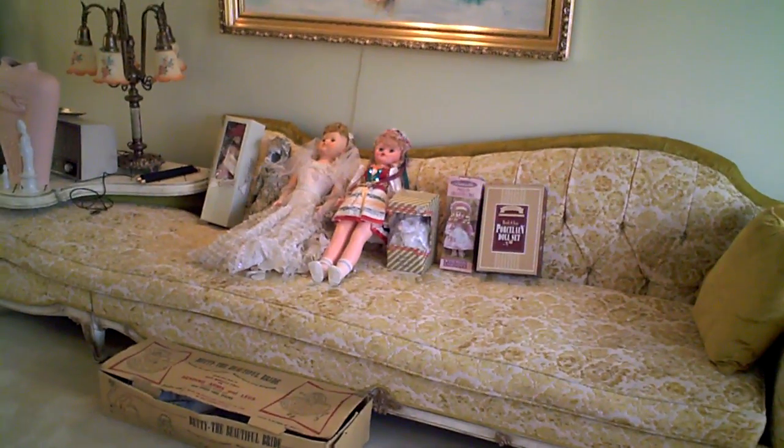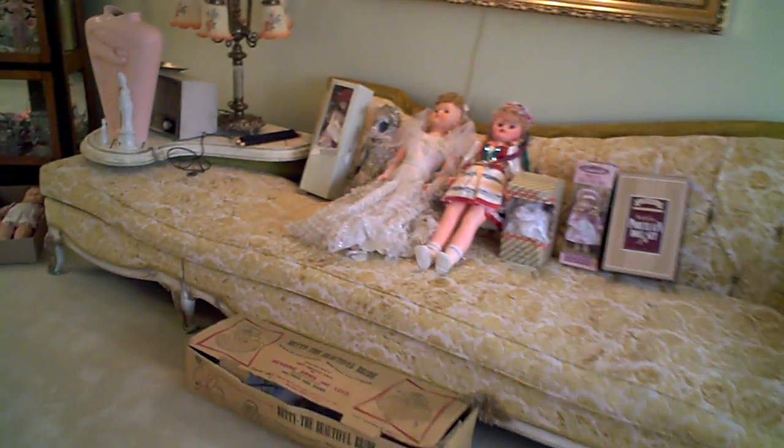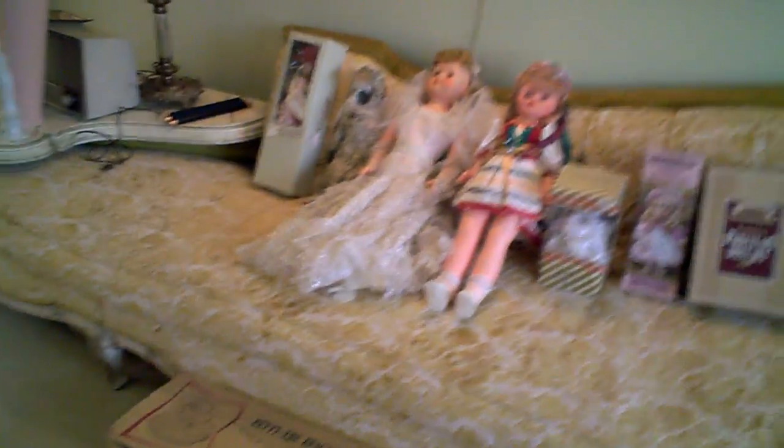This is an enormous fainting couch. I would say it's probably 7 to 8 feet long. Dolls — one of them is Betty the Beautiful Bride.